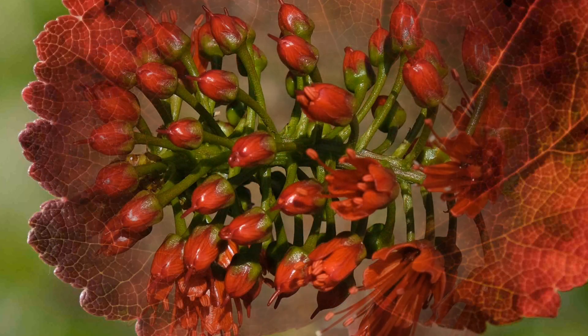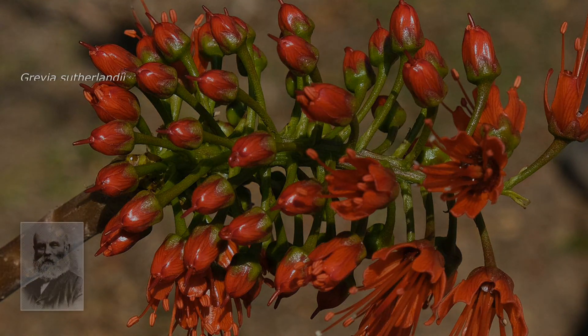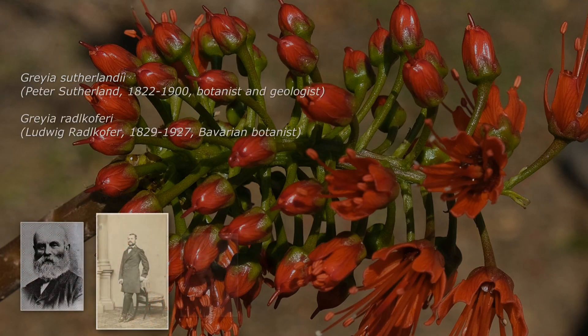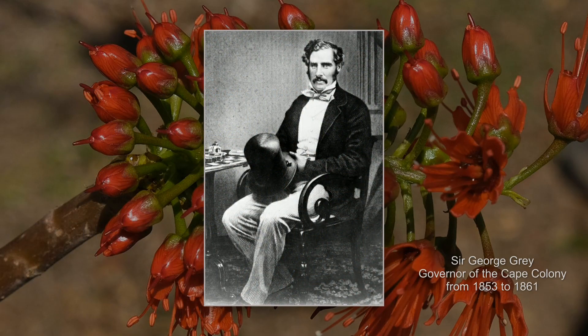As an aside, when they were considered distinct, the species were named after these notable persons: Peter Sutherland, Ludwig Radkoffer, and Henry Flanagan. A generic name was given in honor of an early governor of the Cape Colony.